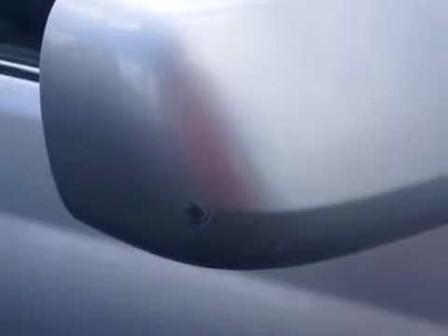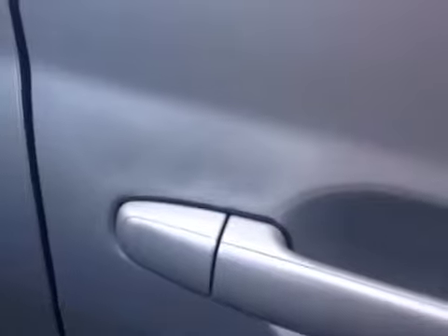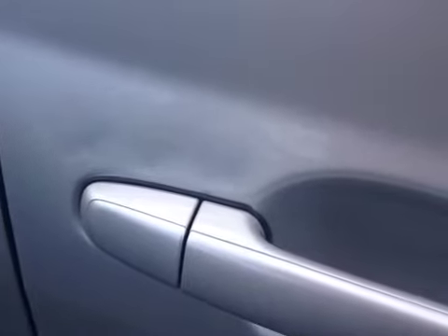Obviously you will have a few stone chips in the bumper as you can see here. If you look closely, you'll see a few minor imperfections in the paint as I pan along this door panel. You will see a few. We also have a little scratch here on the side mirror.